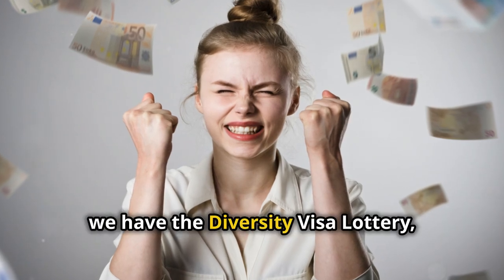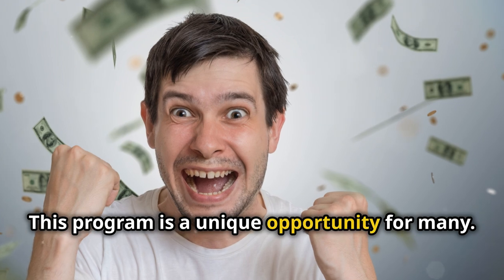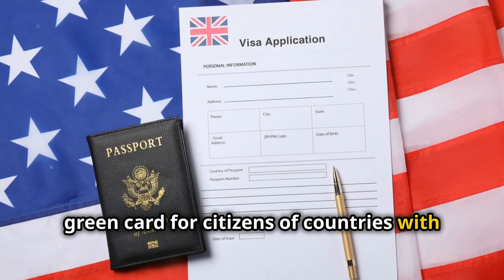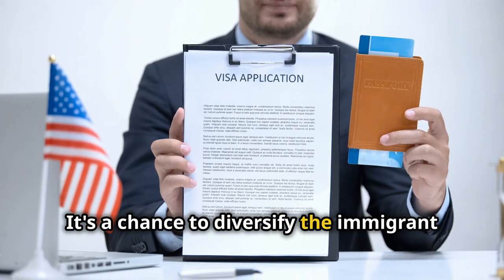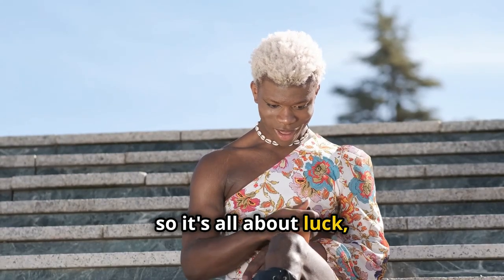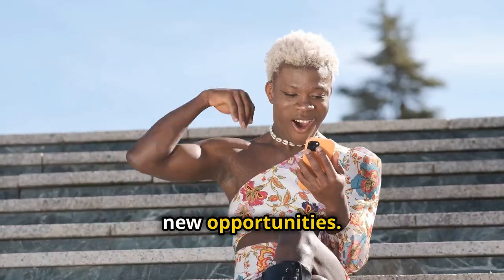Lastly, we have the diversity visa lottery, or DV lottery. This program is a unique opportunity for many. It provides a pathway to a green card for citizens of countries with historically low immigration rates to the U.S., including the Philippines. It's a chance to diversify the immigrant population in the U.S. It's a lottery, so it's all about luck, but it's definitely worth a shot. Winning can change your life and open up new opportunities.